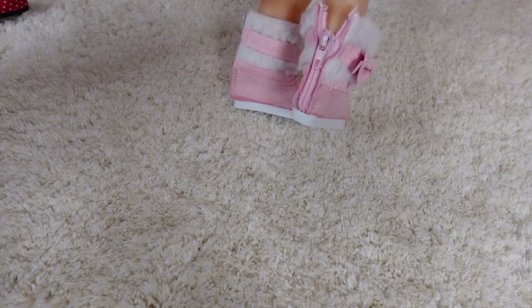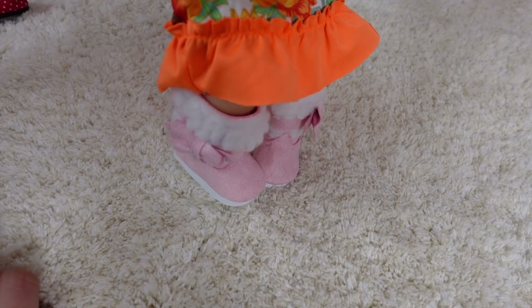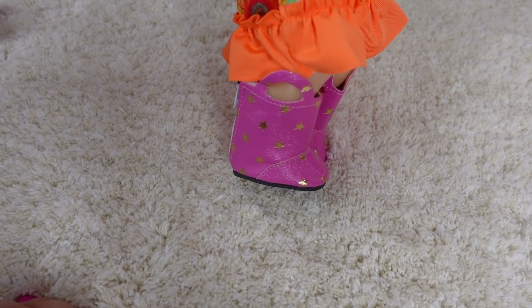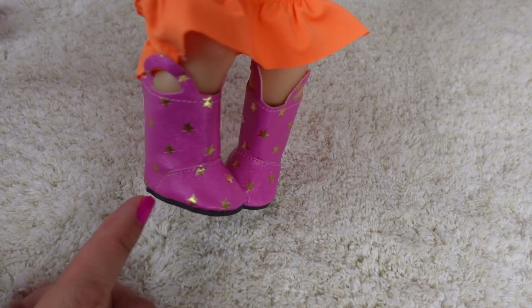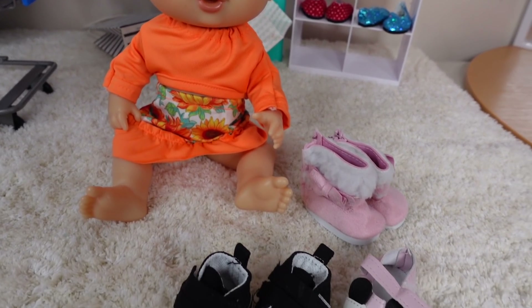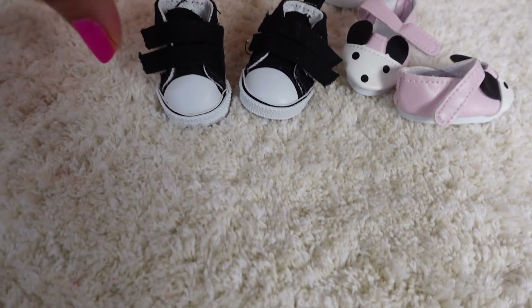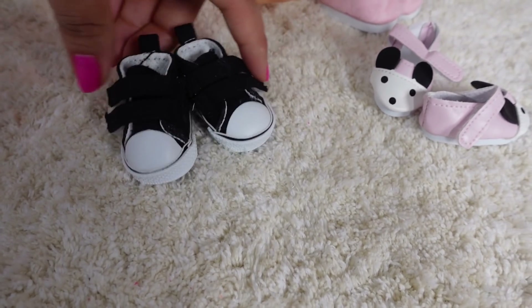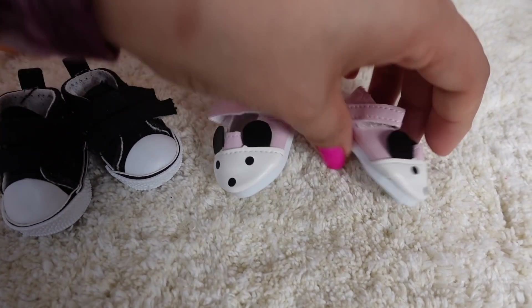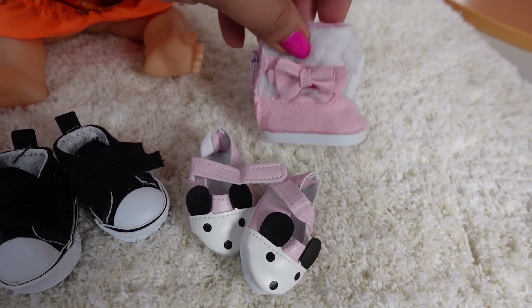Okay guys, so these are the little snow boots. Cute. Cowgirl boots. Yeah, little cowgirl boots. Okay friends, so Abbi tried on all the shoes and these are the three pairs she chose: the little Converse, those little shoes with the little mice, and those little snow boots.